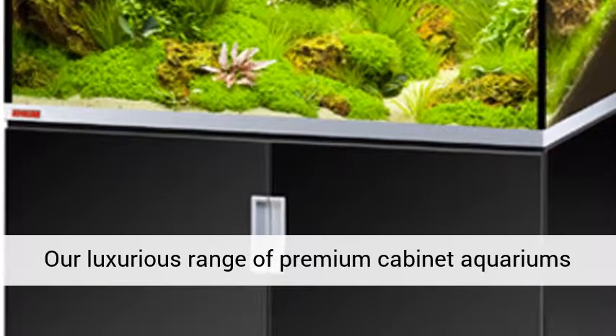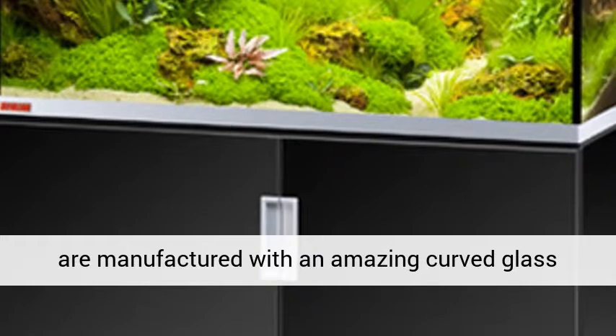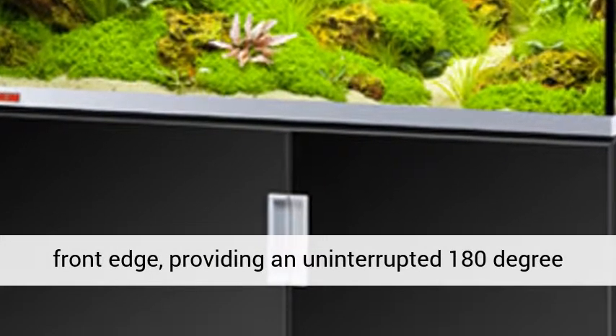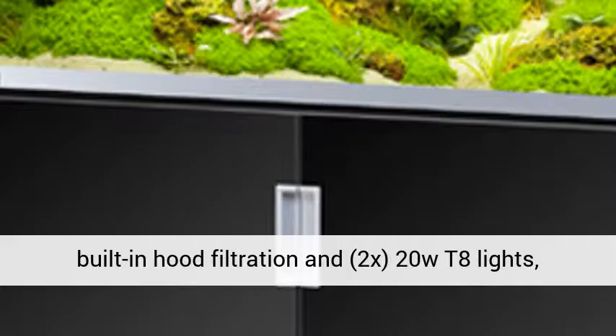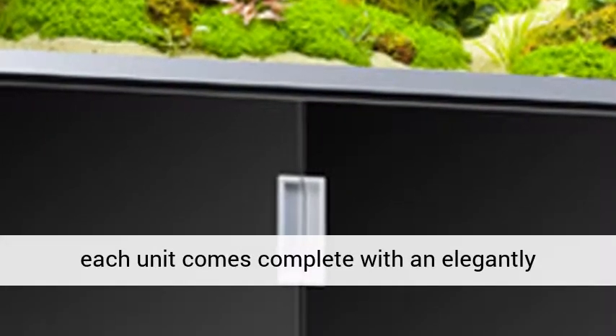Our luxurious range of premium cabinet aquariums are manufactured with an amazing curved glass front edge, providing an uninterrupted 180-degree view of your tank inhabitants. Supplied with built-in hood filtration and 2x20W T8 lights, each unit comes complete with an elegantly designed high-quality matching cabinet.